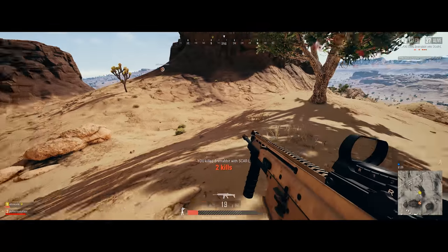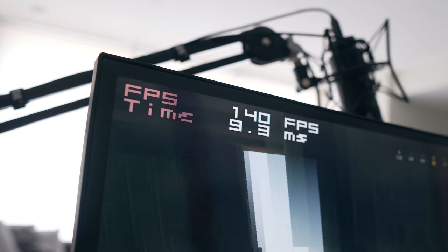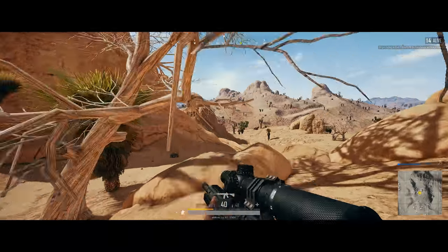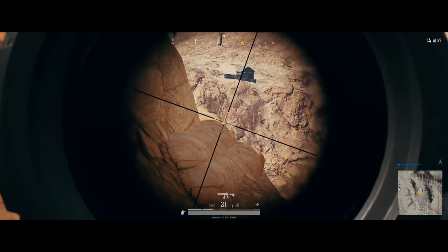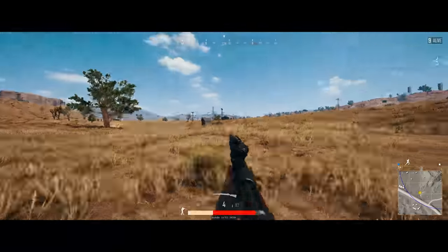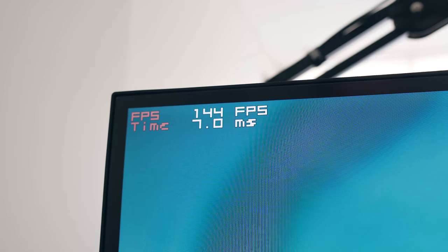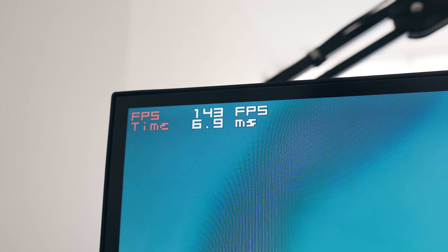With a 144 hertz monitor, given your system is actually pushing 144 frames per second, you'll receive one frame every 6.9 milliseconds, giving you a buttery smooth gaming experience. There are monitors reaching up to 240 hertz, but many say they can't tell the difference once you exceed roughly 140 frames per second, so try not to fall into the marketing hype — it probably isn't worth it. 120 to 144 hertz seems to be the sweet spot, and some games are capped below 240 anyway; PUBG for example is capped at 144.